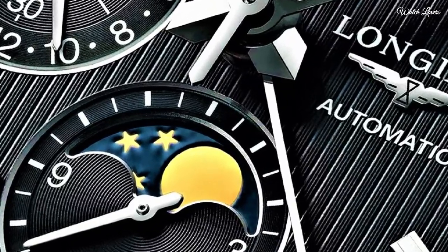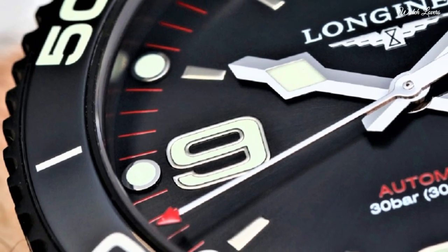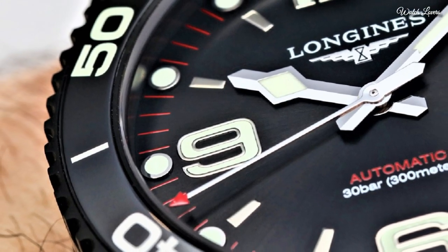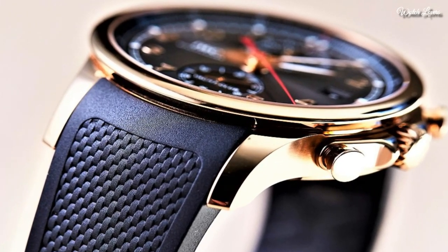Hello, guys! Today, I will show you the best Longines watches based on specifications. Please subscribe to my channel for more videos, and if you have any questions, please comment in the comment section.